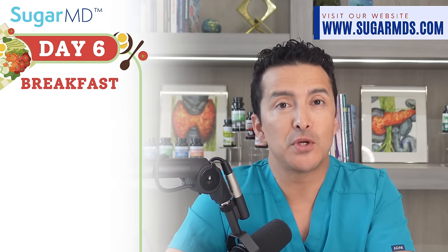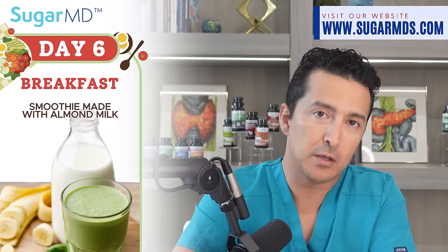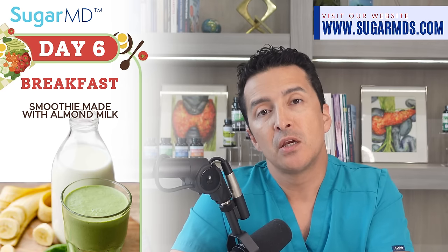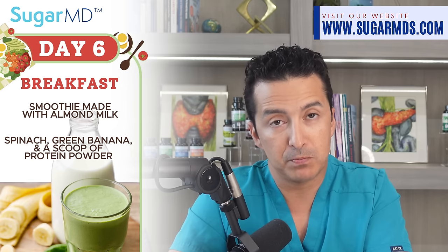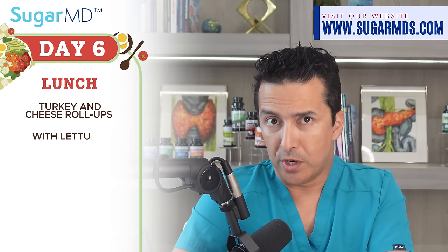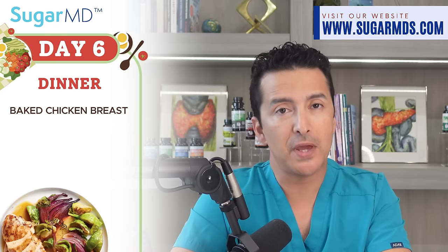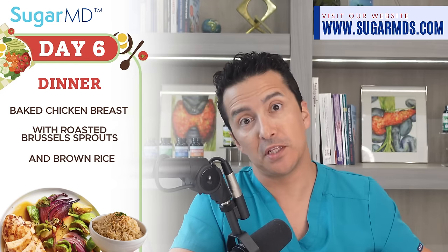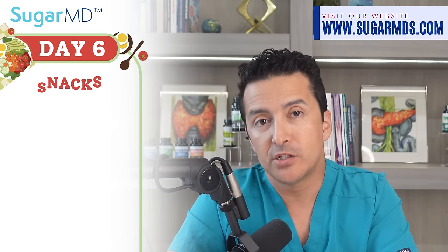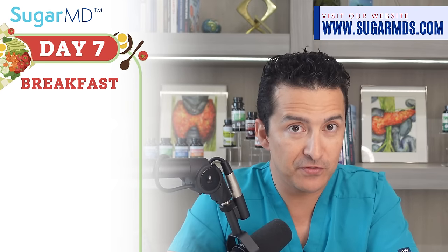Day six: breakfast is a smoothie made with almond milk — almond milk is typically the best for diabetics — with spinach, a little banana (greener ones are better), a scoop of protein powder, and a sweetener like Splenda if needed. For lunch, turkey and cheese roll-ups with lettuce, tomato, avocado, and cucumber, served with a side of fruit salad. Dinner is baked chicken breast with roasted Brussels sprouts and a lower-carb rice of your choice. Snacks: sliced apple with cheddar cheese slices.